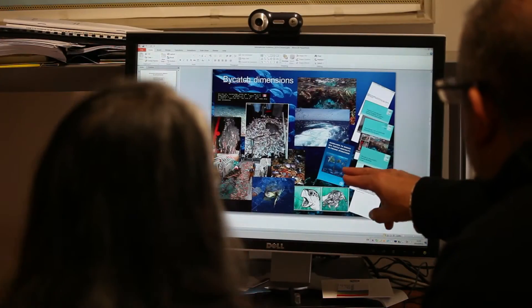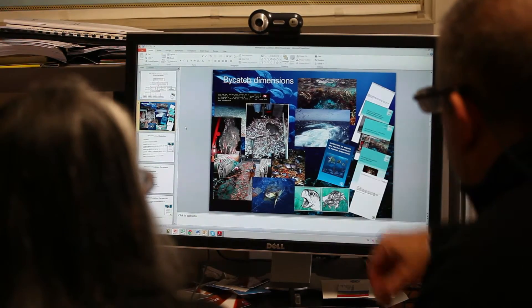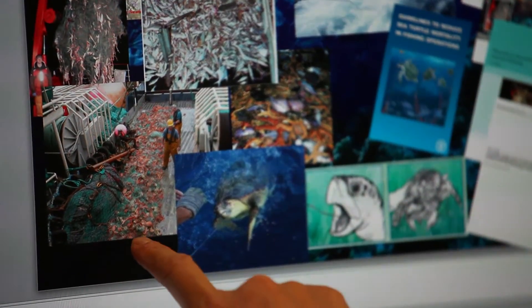We would normally define destructive fishing in FAO as being related to two specific types of activity: dynamite fishing or use of explosives, and use of chemicals, both of which are very destructive to habitats as well as toxic to the environment. Those two types of operations we would consider destructive. But in addition, if we use fishing gears or practices inappropriately — for example, using a fishing gear in the wrong area — we can also be destructive.